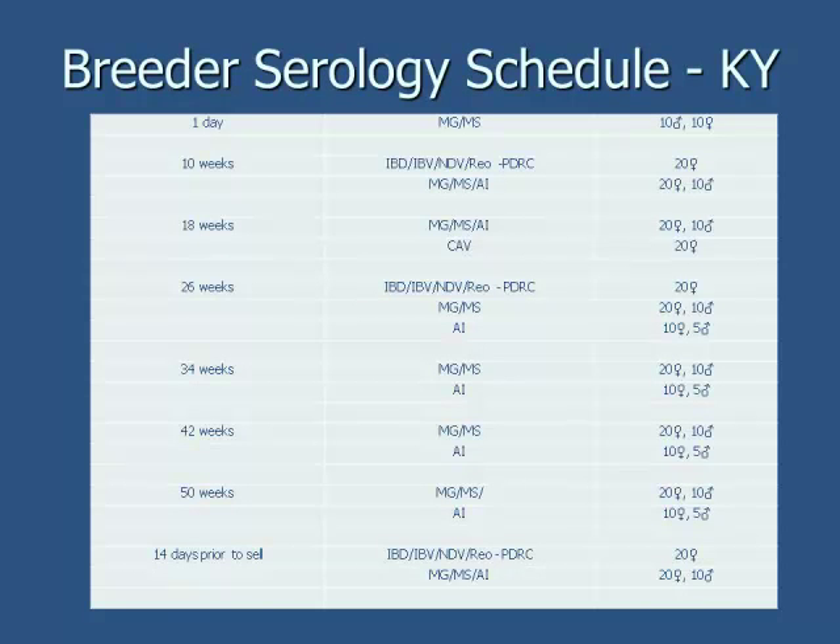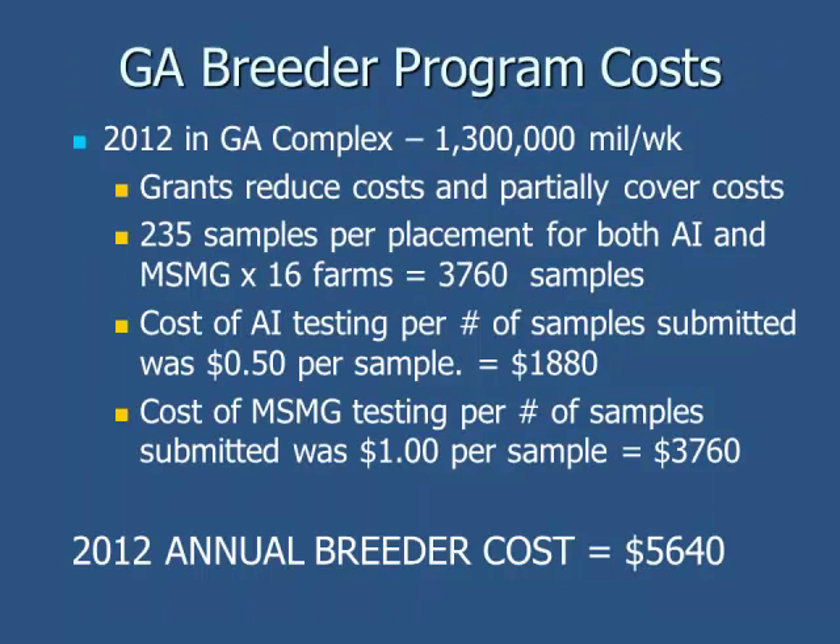This is an example of our breeding schedule for a breeder flock. We do a lot of bleeding — it takes a lot of time and money, but we feel it's worth it. We bleed at day of age for MG/MS, then again at 10 weeks, bleeding for mycoplasma and AI, and then at 18, 26, 36, 42, 50 weeks, and right before sale. In our Georgia operation, we estimate that our annual breeder cost just for serology — straight lab fees for AI and mycoplasma — is about $5,500. That isn't counting the time to go out to the farms.